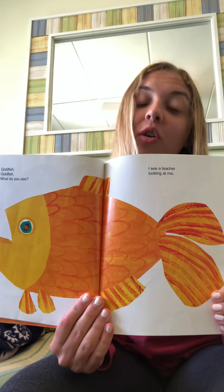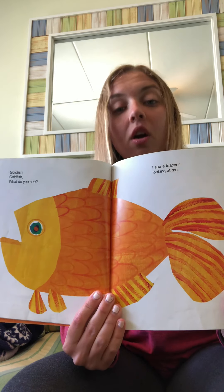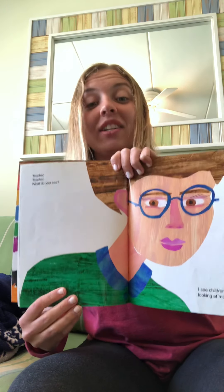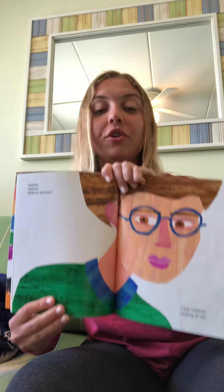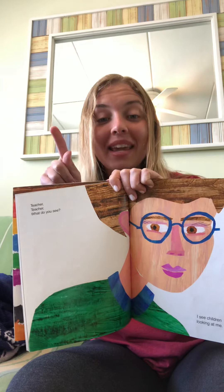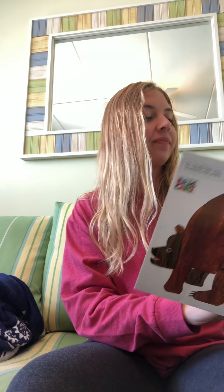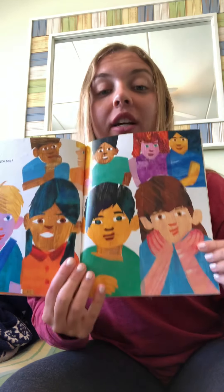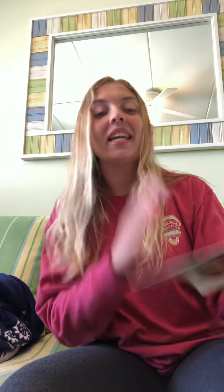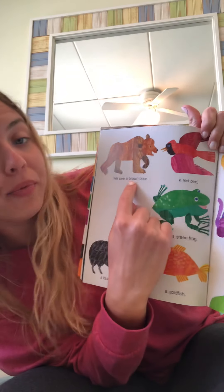Black sheep, black sheep, what do you see? I see a goldfish looking at me. Goldfish, goldfish, what do you see? I see a teacher looking at me. Teacher, teacher, what do you see? I see children looking at me. Children, children, what do you see? What do you guys see? We see...